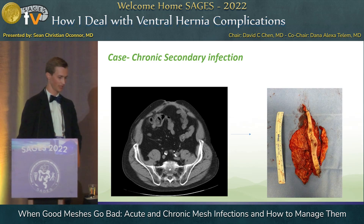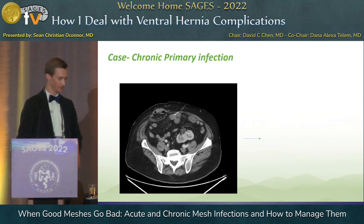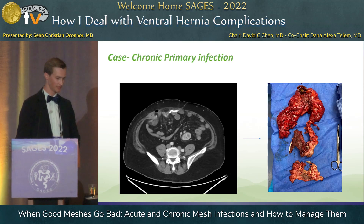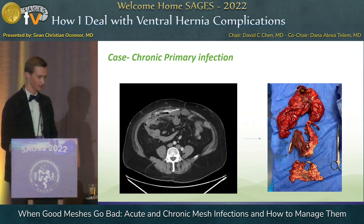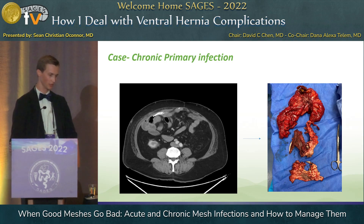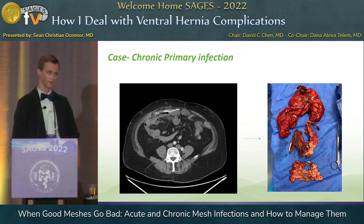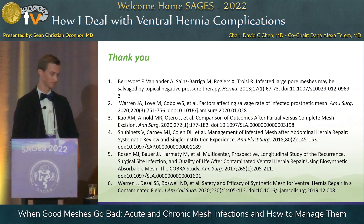This is the mesh that I excised — you can see several sinus tracts leading down to the mesh and biofilm all over it. The third patient: complete mesh excision of the two pieces of keyhole mesh — one of those had been eaten by the small bowel. I resited his stoma to the other side, did a closure of the defect with an intraperitoneal sublay of absorbable mesh, and he is now six months out and actually doing very well. Thank you.